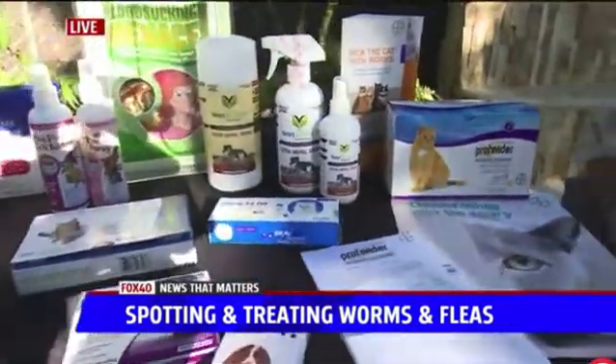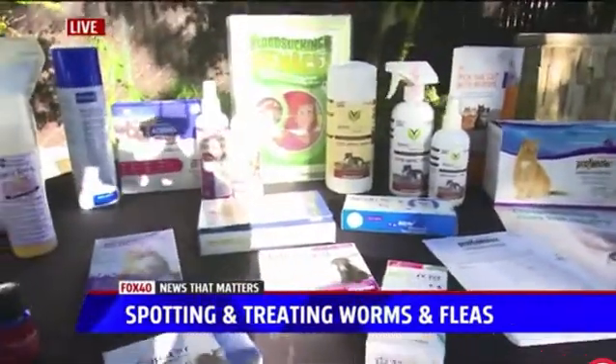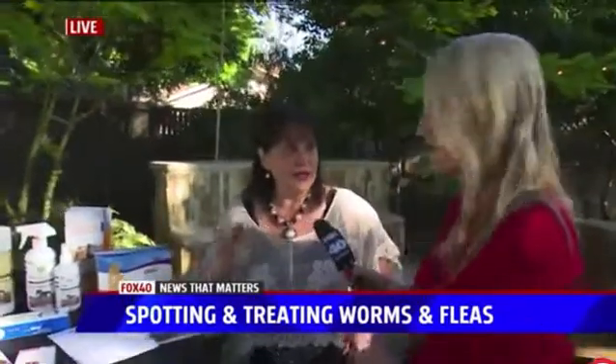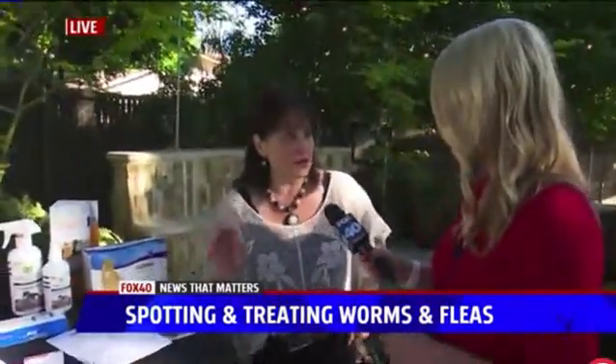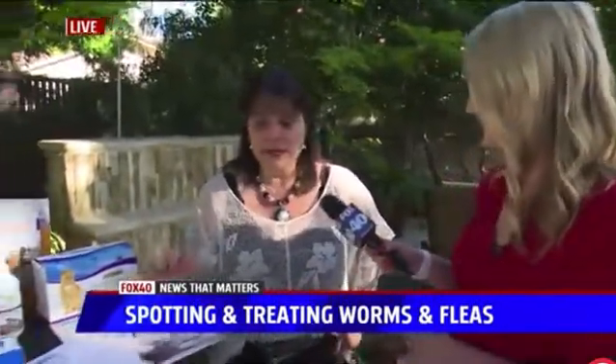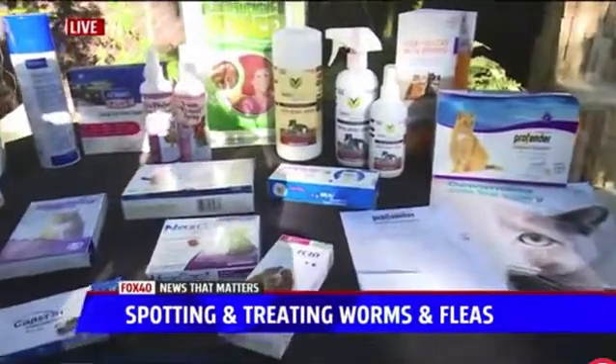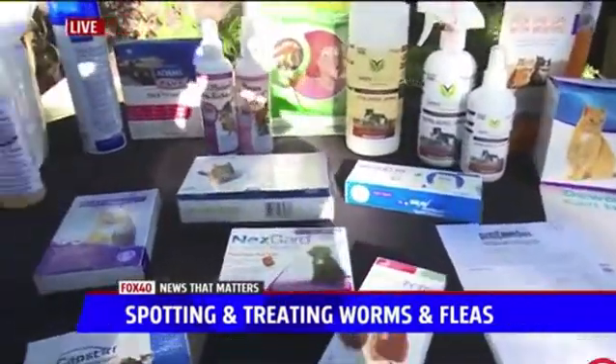There are other topicals as well — not all of them catch tapeworms, so read the boxes and check with your veterinarian. I like to make a natural flea spray with just water, apple cider vinegar, a little bit of neem oil, and sometimes for dogs a few drops of catnip. You can go online to find those recipes or call the office and we'll give them to you.